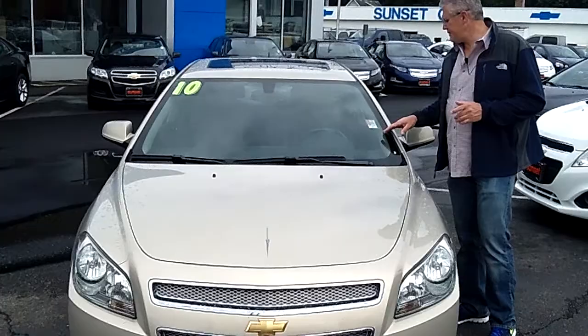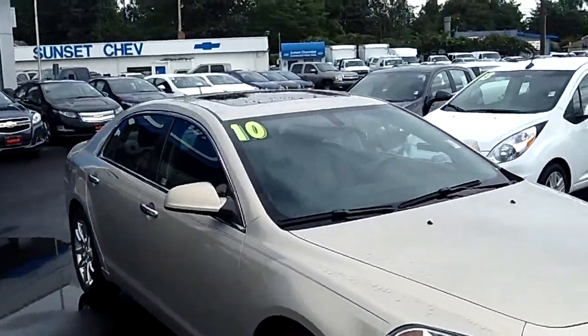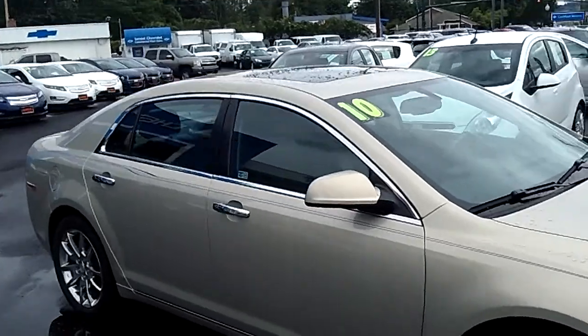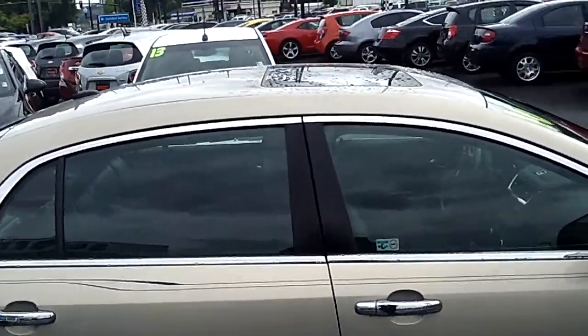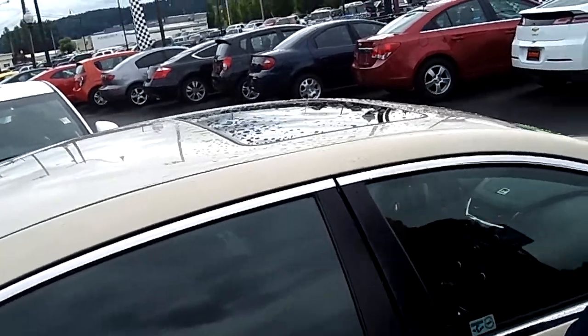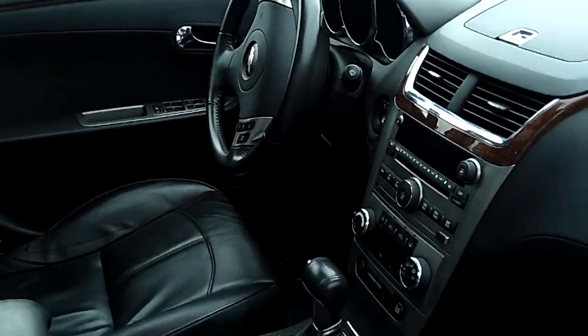Stock number is 5848A. If you're looking for a great everyday car that's economical and fun to drive and super comfortable, this is an incredibly clean 2010 Malibu and it's loaded — leather, heated seats, sunroof, Bose sound, every option and amenity you could ever want.